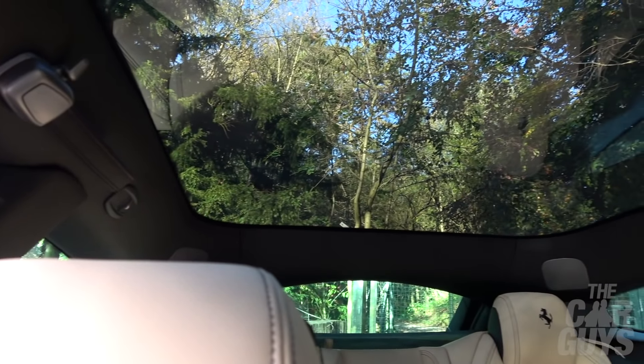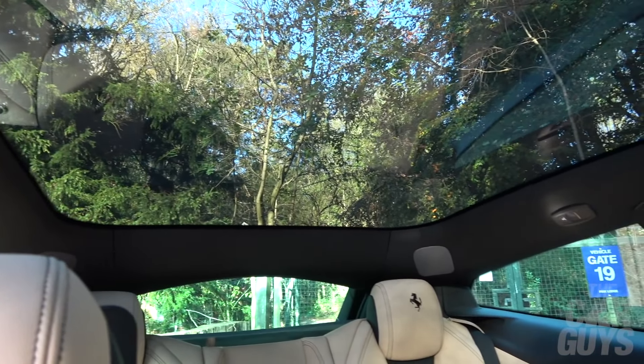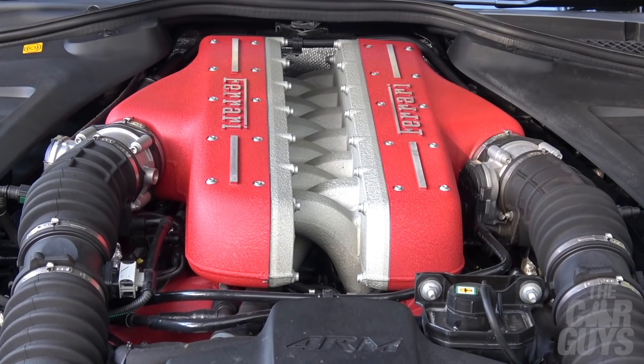This 2018 model is in Tour de France Blue, which is one of the best shades you can get a Lusso in. It's also got cream leather, which helps to lighten the interior, and it comes with the optional panoramic sunroof, which means you get a lot more light inside the cabin and helps to enhance the feeling of luxury even more.